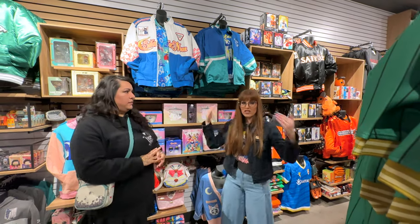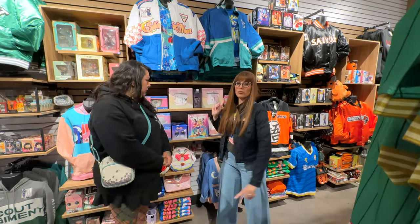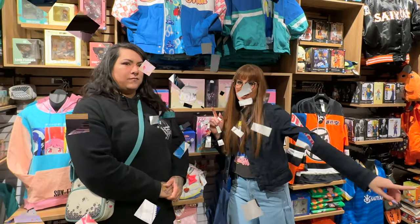Once the new pieces drop online, I'll make sure to have the link down there to our Sailor Moon Fan Network blog with links to all the new products so you guys can shop online if you can't make it in store. Thanks so much for joining us. Here we go!